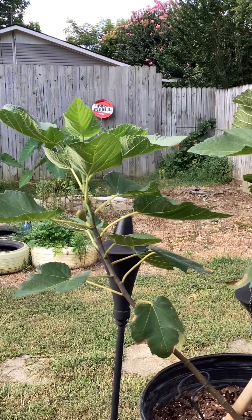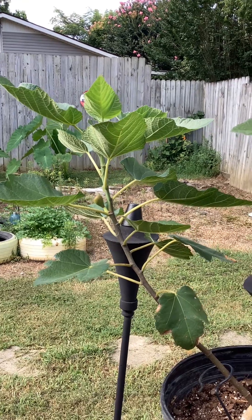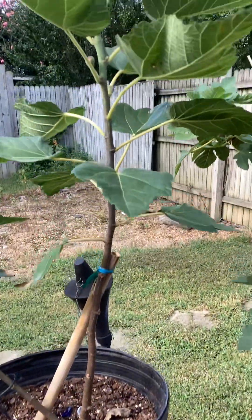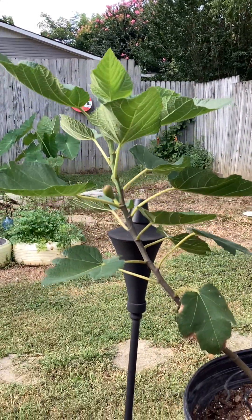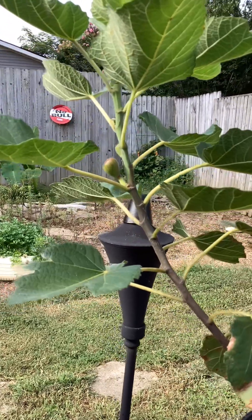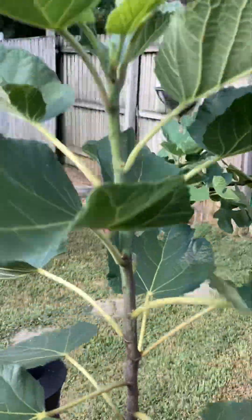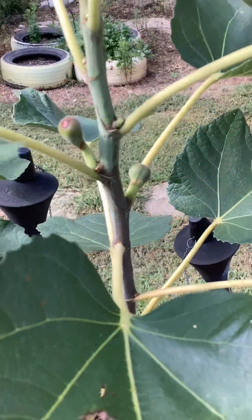Hey, this is Nobody Adventures with another update. My fig trees here in Tennessee — can't remember what it is — Ronde Bordeaux. Okay, I like those.